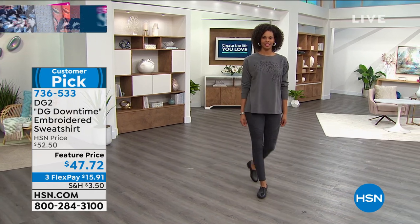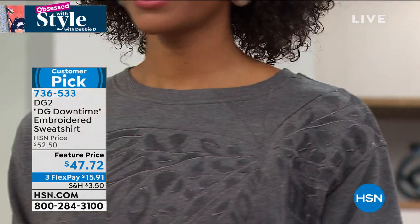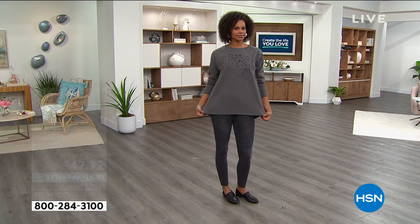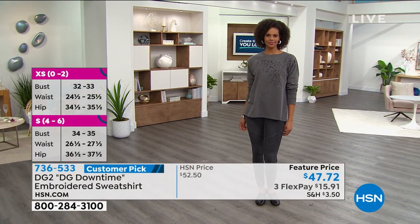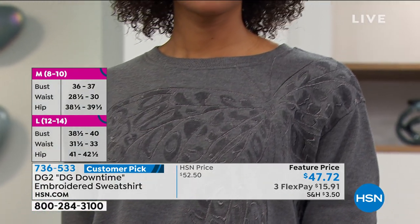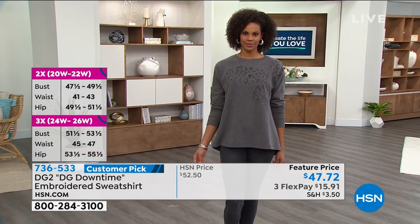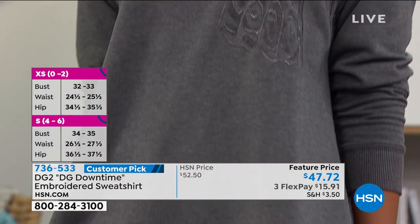This is part of the DG Downtime collection. I love that tonal look, and you've got the tonal butterfly within the sweatshirt. On the inside, it is like that feeling of Angora, or if cashmere was fleeced — that's what it feels like. Thank you all for making this the customer pick. On the outside, it's a beautiful hand and it feels like a traditional but luxe top — maybe a sweatshirt that you spent something ridiculous on.